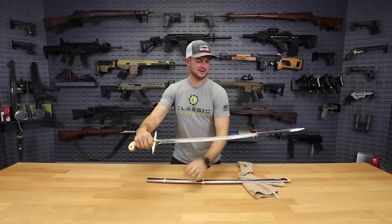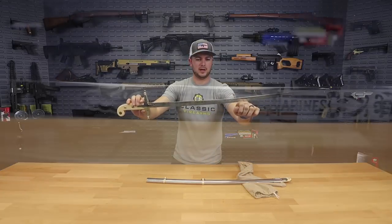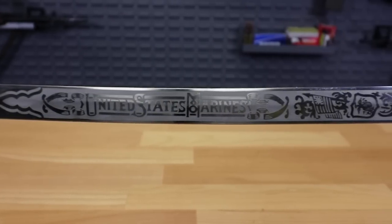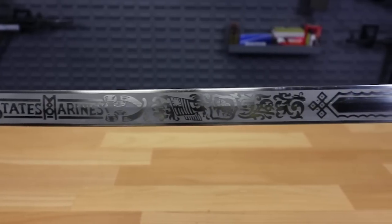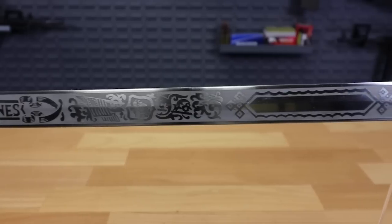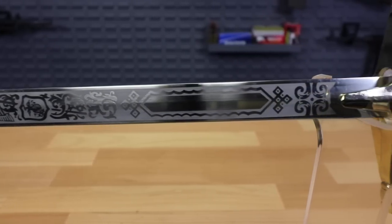So there it is guys — the Marine Corps officer's sword, otherwise known as the Mameluke sword. Starting right up front here, we've got the United States Marines engraving. Then we've got our Star Spangled Banner, the Eagle Globe and Anchor in the crest. And then on this side here, what we have is the blank spot for the Marine officer's name to be engraved.